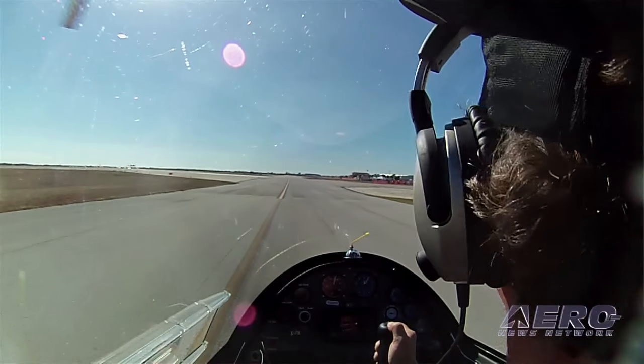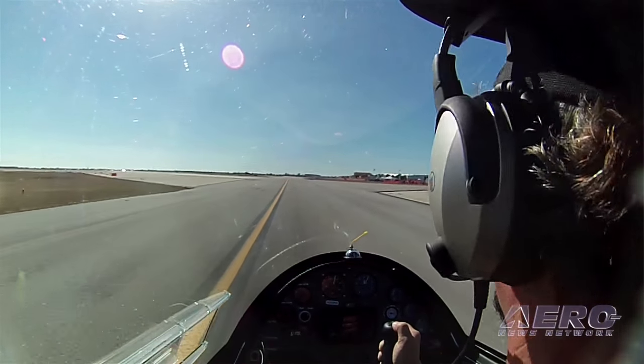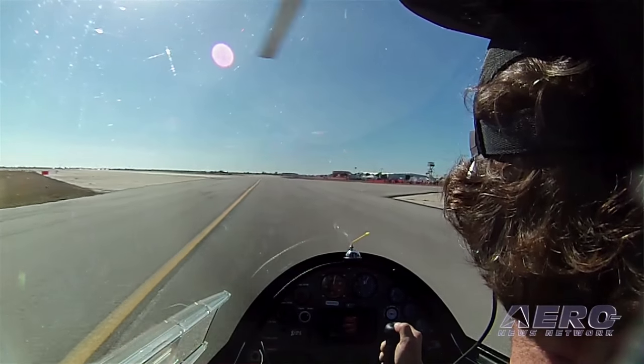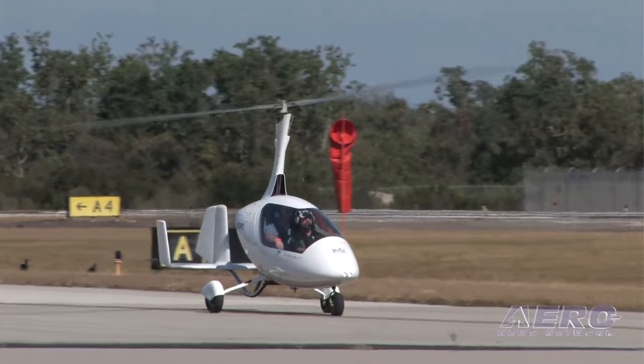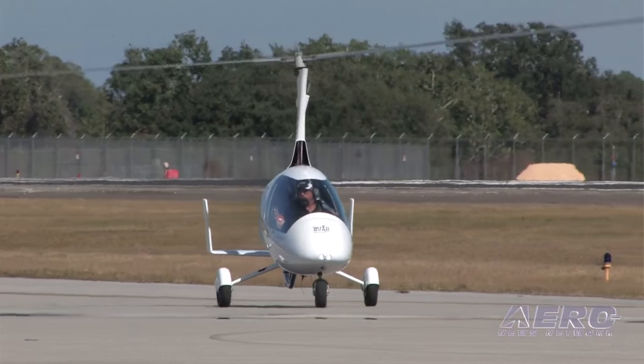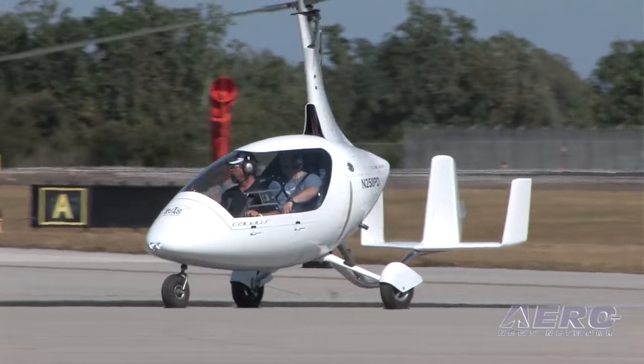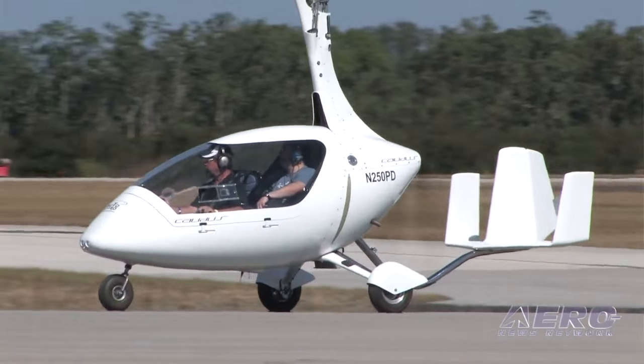Is it a light sport airplane? Yes, sir. It meets the light sport category. Unfortunately, we don't have a category in the U.S. for factory-built gyros. So we are importing these as experimental amateur-built kits. The kits are approved in CAT 49, 51 percent, and we're seeing about a 50-hour build.